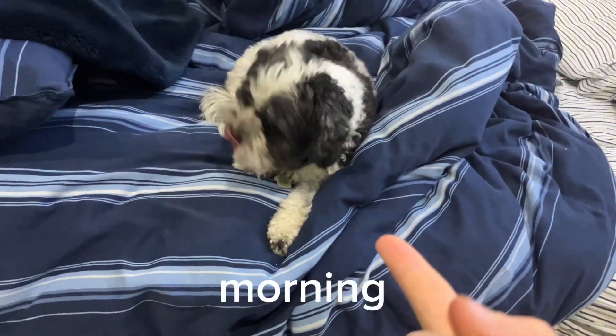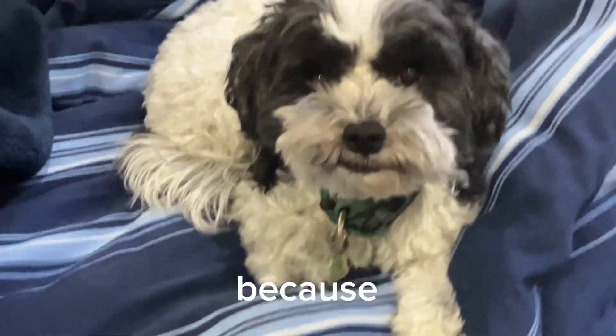Good morning everybody. Get a nighttime routine, do a morning one. Let's go with Echo because Lassie doesn't want to film right now, which I respect.